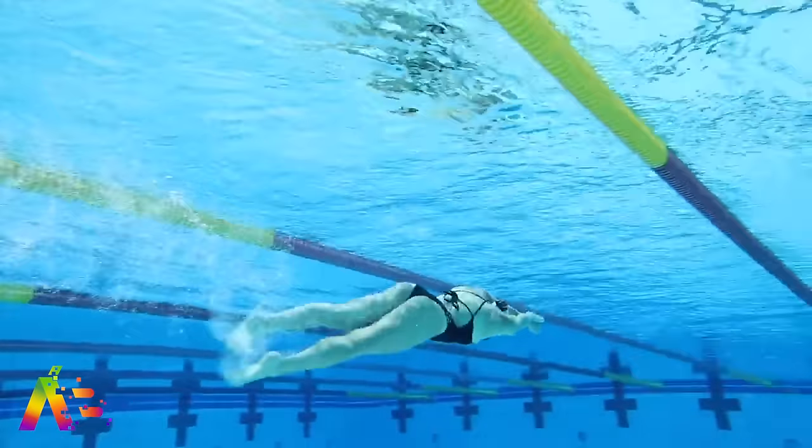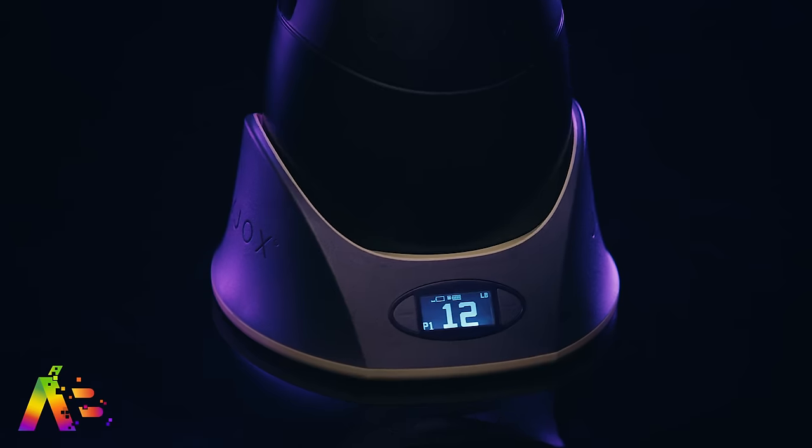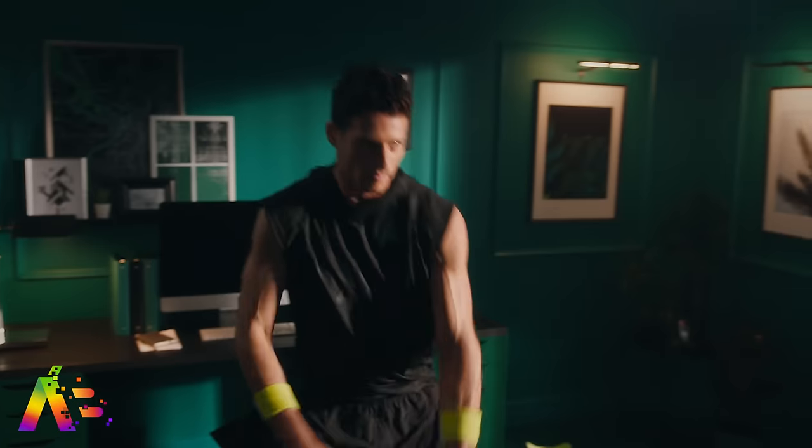Another fitness smart device I love is the Jax Smart Kettlebell, which connects via an app on your iOS device to track your progress. It's a smart kettlebell that caught my eye at CES this past year — I literally ran into it, so I had to check it out.